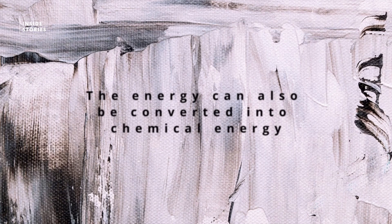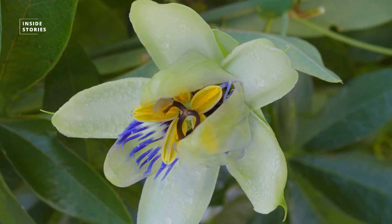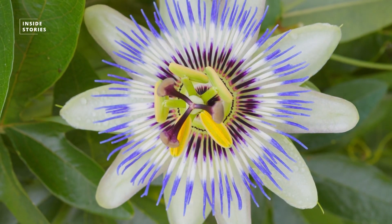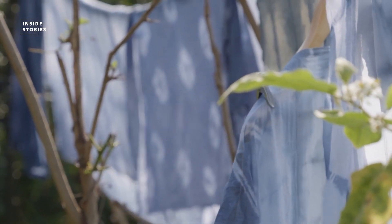However, the energy can also be converted into chemical energy. Plants, for example, do this during photosynthesis — with the help of sunlight, they produce sugar from water and carbon dioxide. We can also observe the conversion of solar radiation into chemical energy when a t-shirt's colors fade after leaving it in the sun for too long.